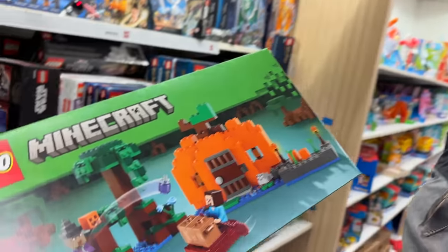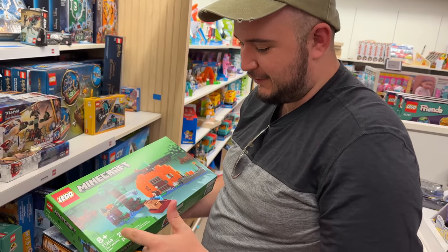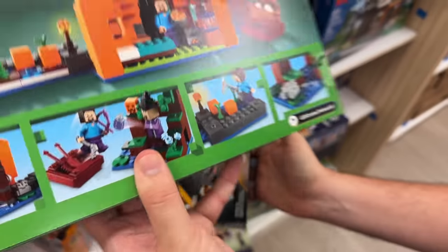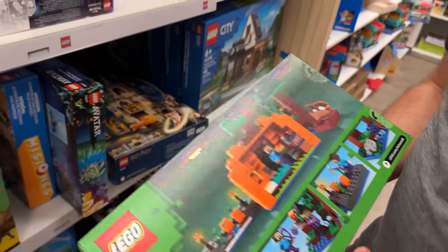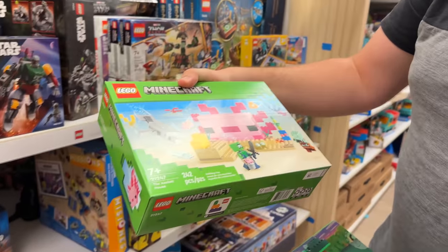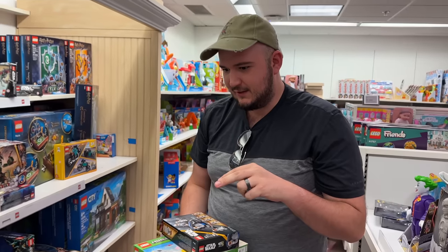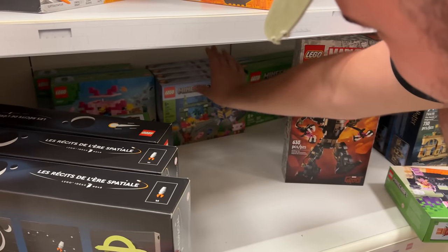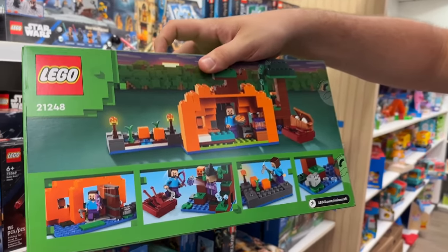I just happened to check in the back and they have the new Minecraft sets! This is really frustrating because I just bought the old version of this character for like 30 or 40 dollars and then they decided to remake it right after. This is the Pumpkin Farm - it comes with a witch mob as well as a little froggy. Super excited! And they also have the Axolotl House - wow, I scored! There should be two more sets - the Iron Golem and one other smaller one - but I'm very happy to get these two.